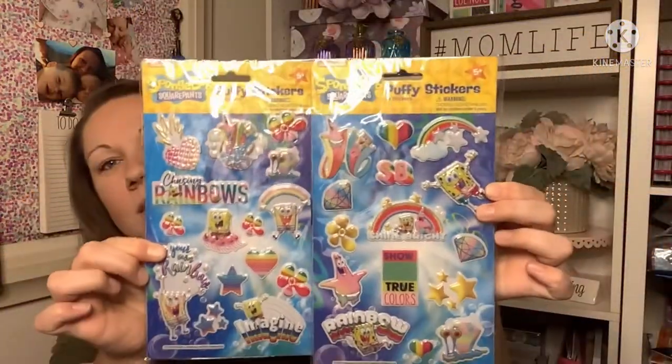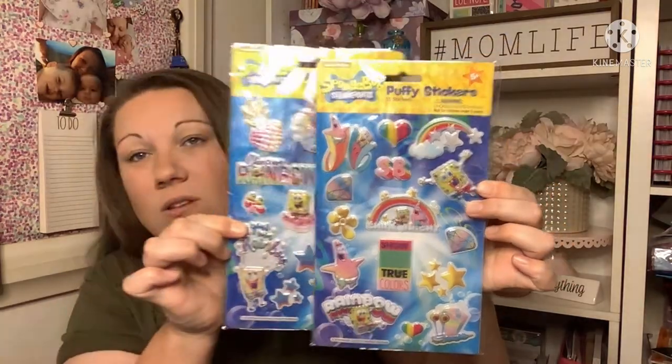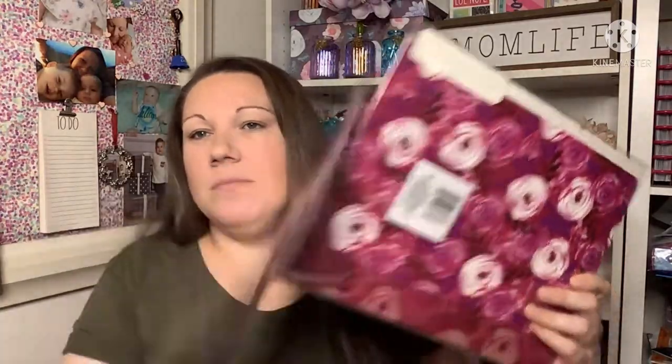I found some puffy SpongeBob stickers — I love the rainbows. They had two different kinds so I picked up one of each, and these are not distributed by Greenbrier, so another good find. I also found these file folders to redo my office area and organize my bills. It's not the best deal — you only get three in a pack — but they were pretty, so I picked up two packets.